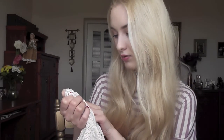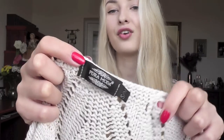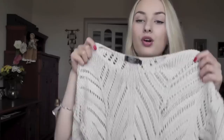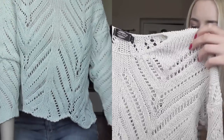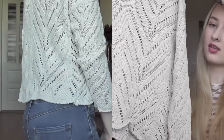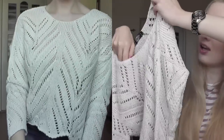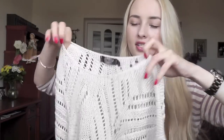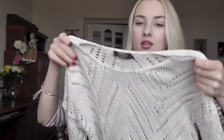Another jumper from that thrift shop is by Pura Moda — never heard of this brand before. It's basically an open knit, very bohemian, nice cream color jumper. I can imagine wearing it with ripped denim jeans in the summertime. It's something for summer evenings because it's very breezy and airy — just a very nice bohemian jumper.